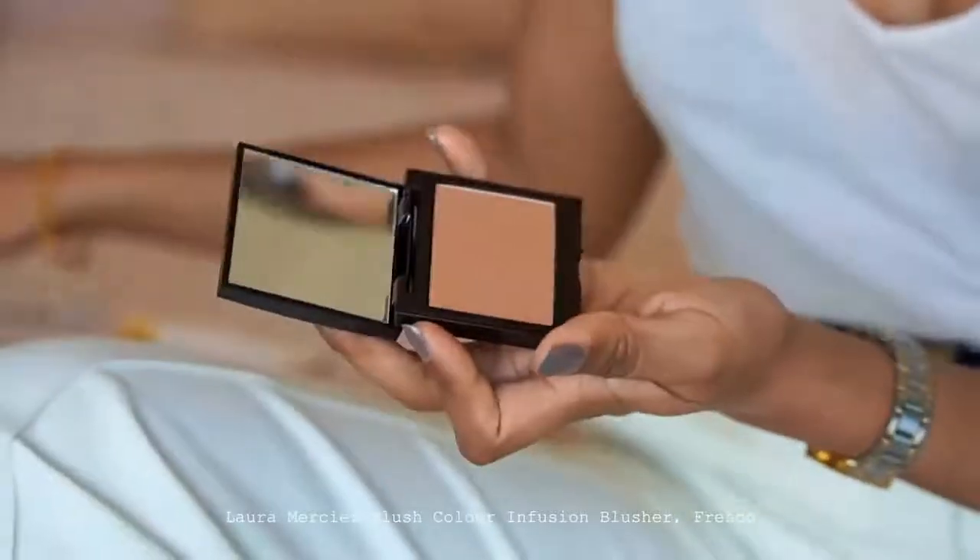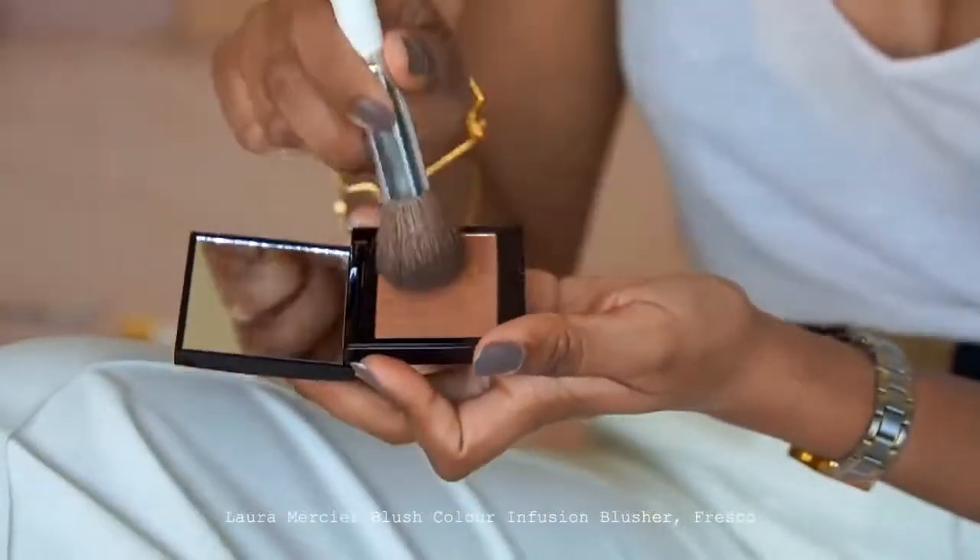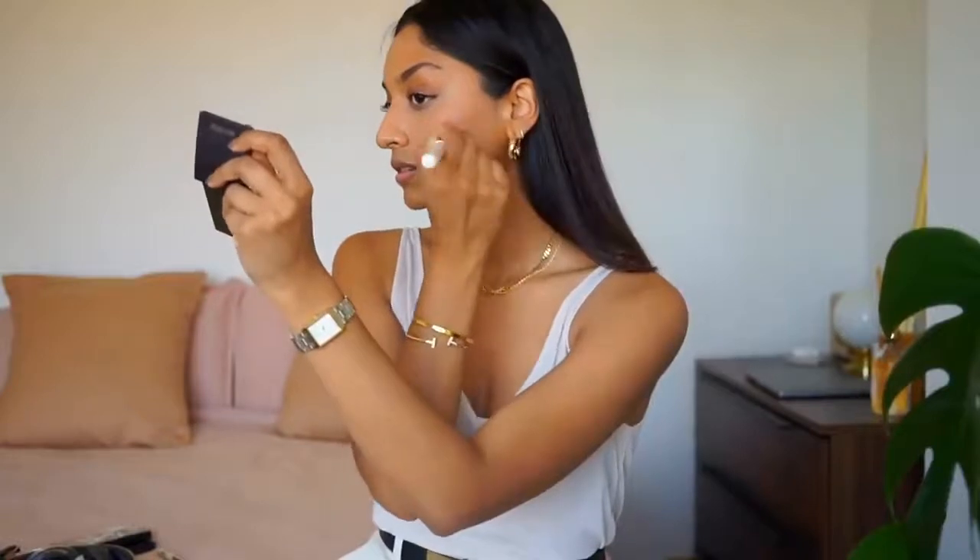I really like a warm nude blusher, so I'm using the Laura Mercier Blush Colour in Fresco. This is a really nice warm earth-toned blusher that looks really nice and helps to give that bronzy look to my skin. It's almost sun-kissed and makes me look like I've been on holiday.